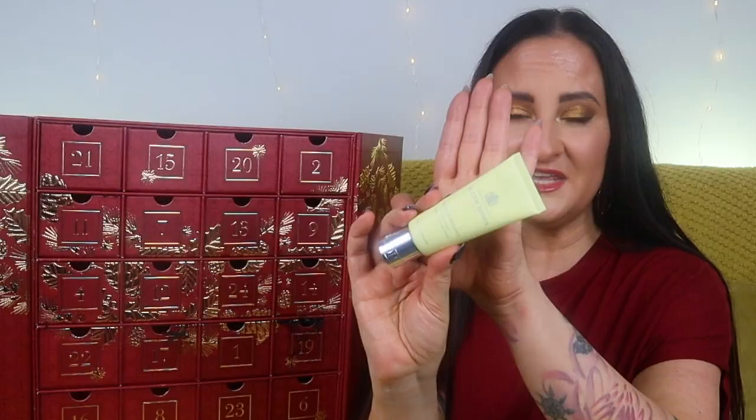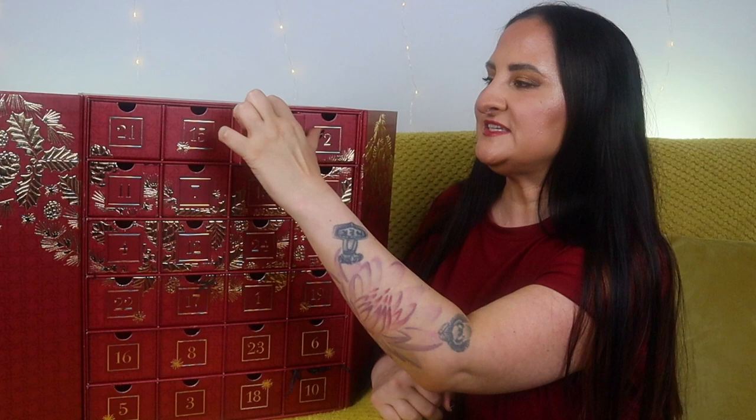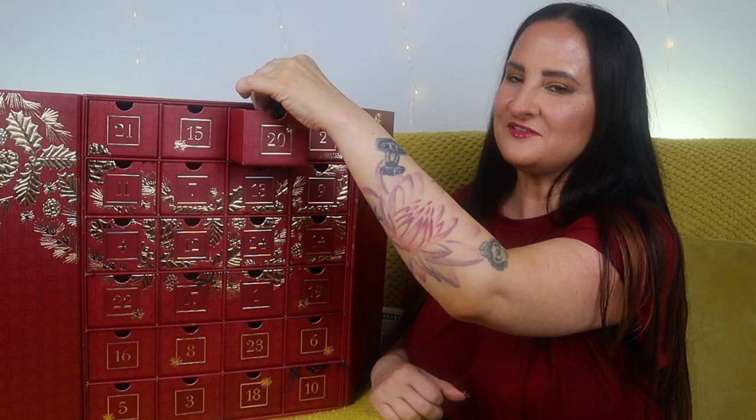Number nineteen — we have something different: a hand cream, and this one is Orange and Bergamot, a classic Molten Brown fragrance — I think this is actually the first fragrance they ever created. I really like this one. I've had a couple of their hand creams in past years. This is 40ml — perfect handbag size — and it lasts me forever even with regular use.